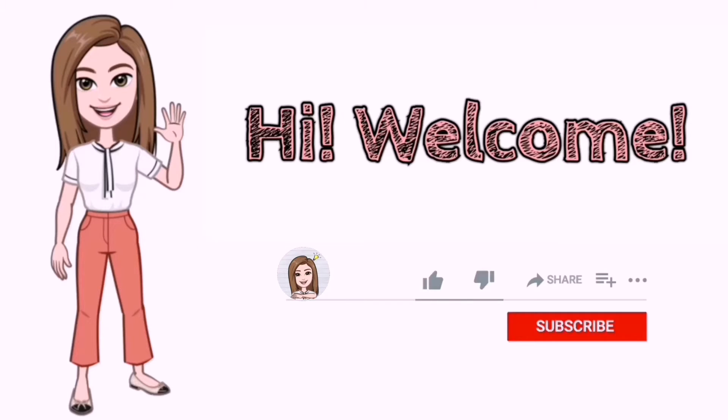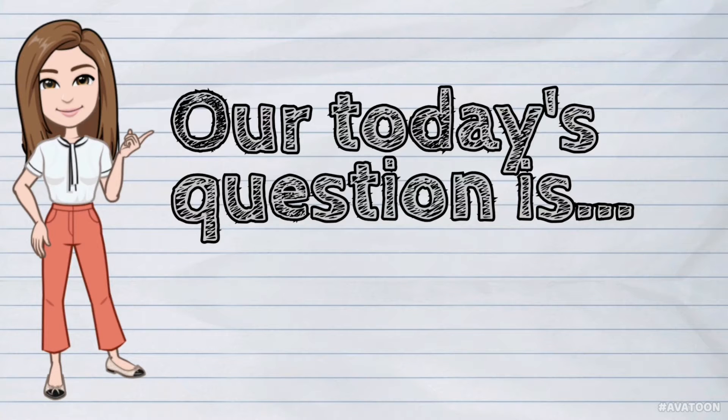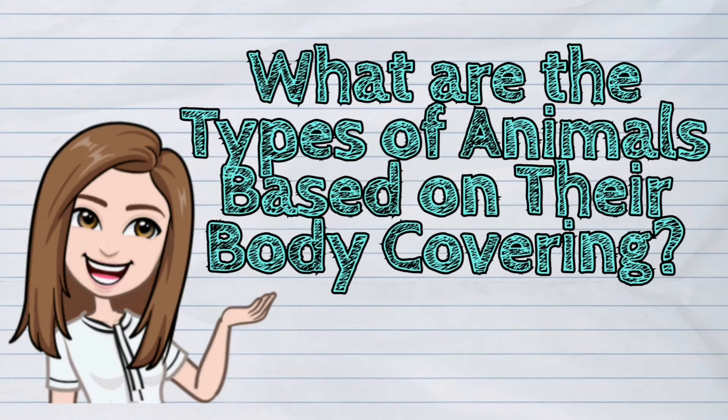Hi! Welcome to iQuestion PH! Our today's question is: What are the types of animals based on their body covering?